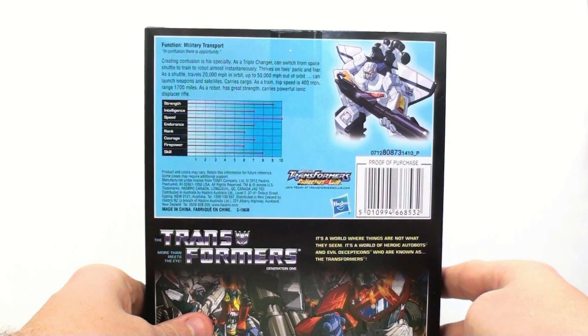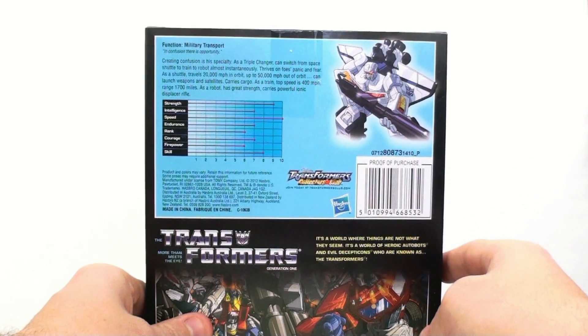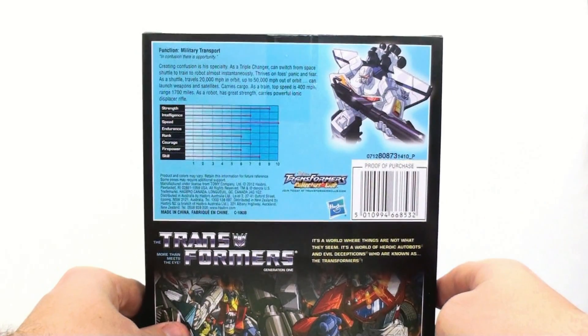As a triple changer, he can switch from space shuttle to train to robot almost instantaneously. Thrives on foes' panic and fear. As a shuttle, travels 20,000 miles per hour in orbit — that's pretty fast — and up to 50,000 miles per hour out of orbit. Can launch weapons and satellites, carries cargo, and as a train has a top speed of 400 miles per hour with a range of 1,700 miles. As a robot, he has great strength and carries a powerful ionic displacer rifle. It doesn't really give you much of a bio; it just gets to the point about what he has going for him.